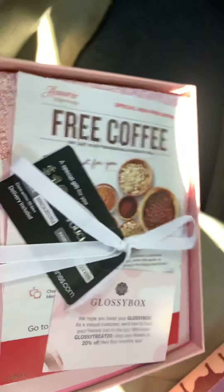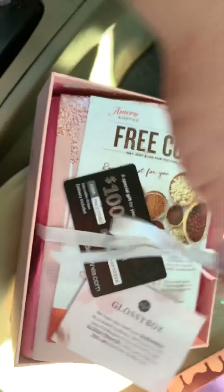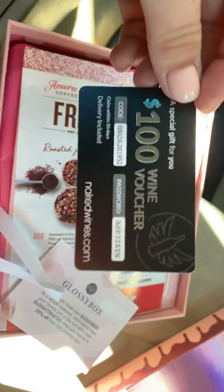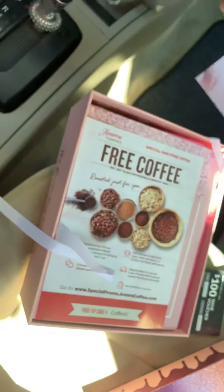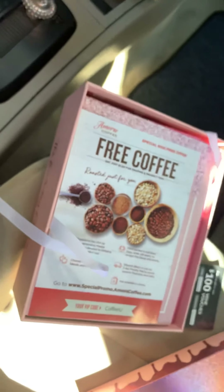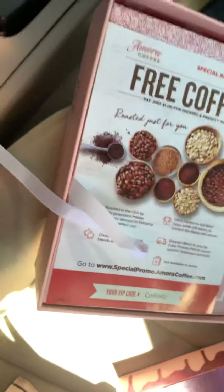Oh, there's a little booklet, and you got a hundred dollar wine voucher. If anyone would like to use this code for 20% off, please do — it's GLOSSY320. I'm not being paid or endorsed by Glossybox; this is just my personal unboxing, showing you what I got.